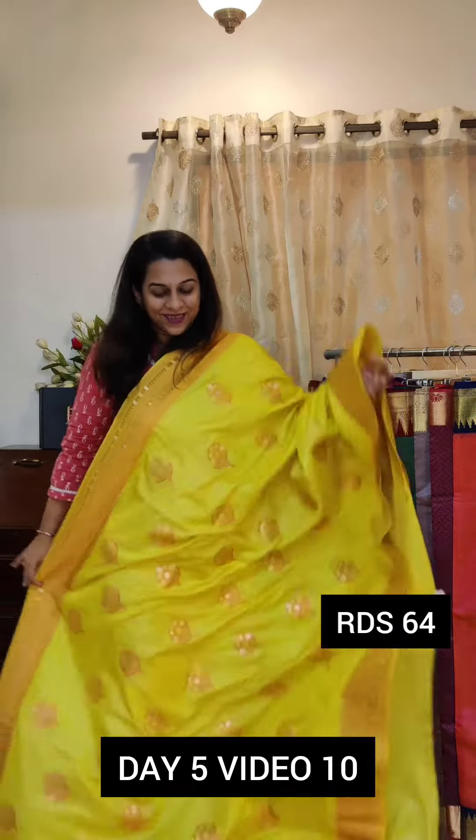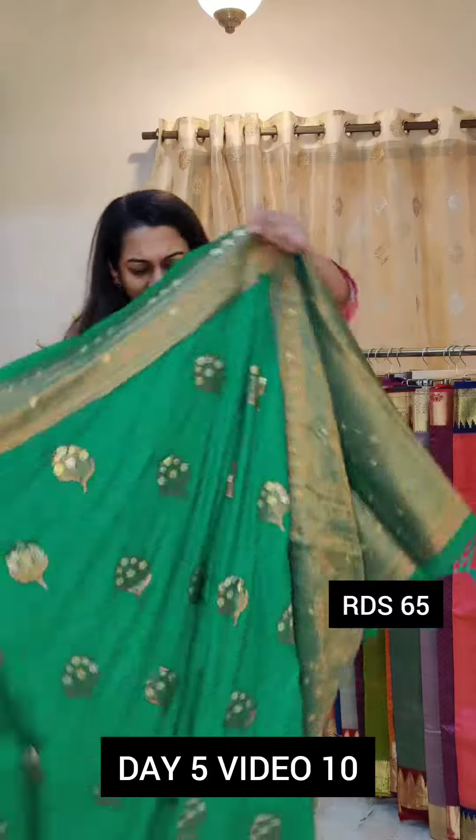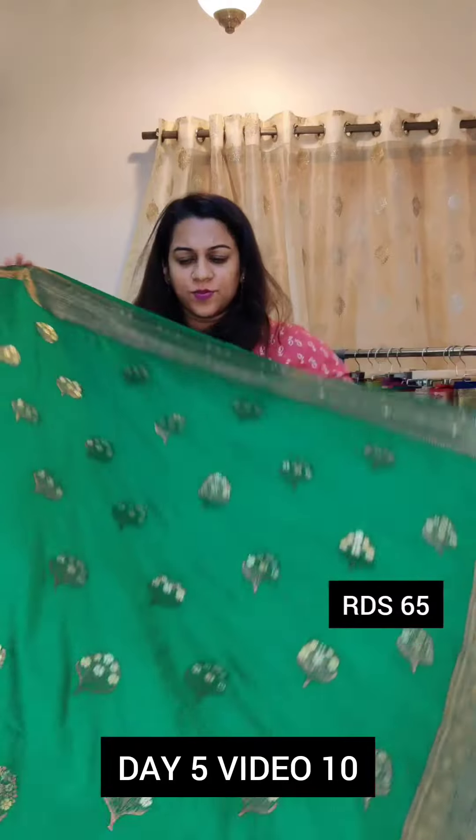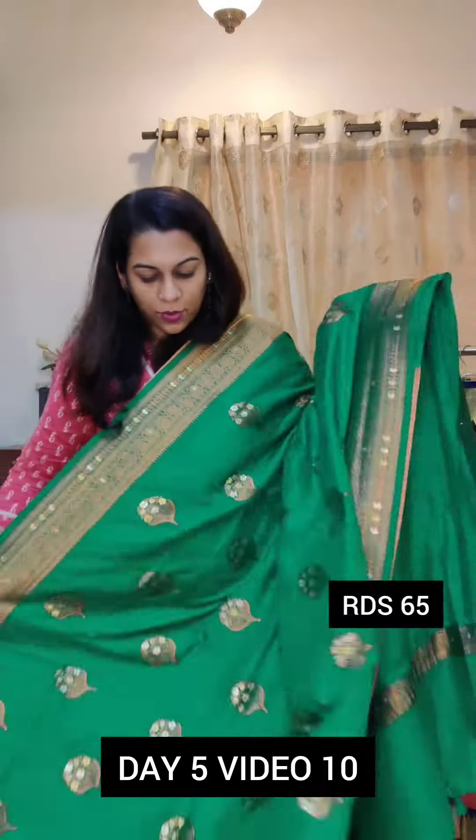This is the first saree. If you like it, please take a screenshot and send it to us on WhatsApp. The next one is this gorgeous green — more like a deep Rama green kind of colour. Very pretty again with copper zari and this lovely butta and border. If you like this, please take a screenshot and send it to us on WhatsApp.